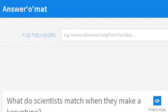You can also try www.anserel.com, especially the page 'What Do Scientists Match When They Make a Karyotype?' This is the link.